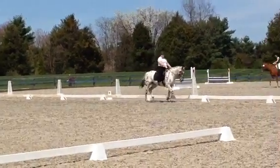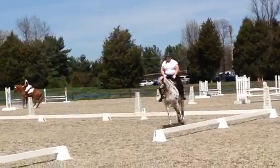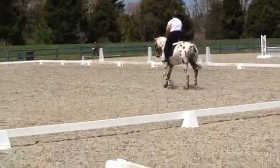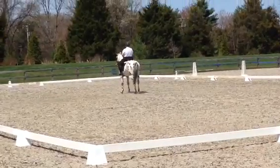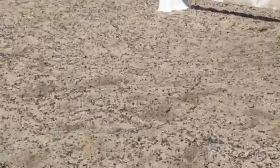A, down center line. X, halt, salute. Yeah. All right. A, down center line. Thank you.